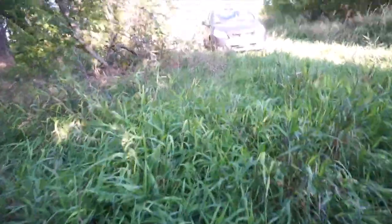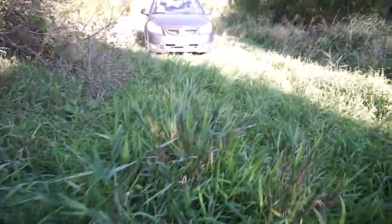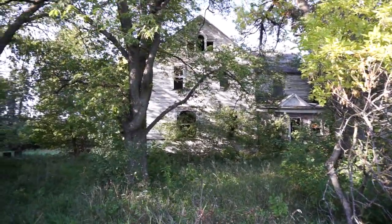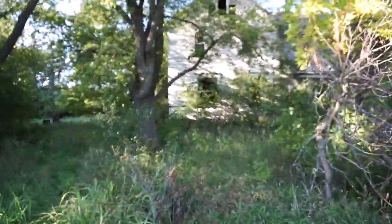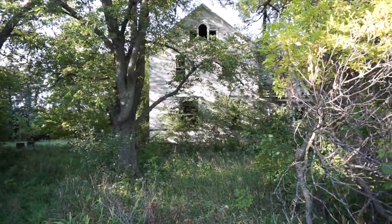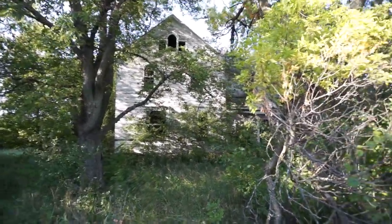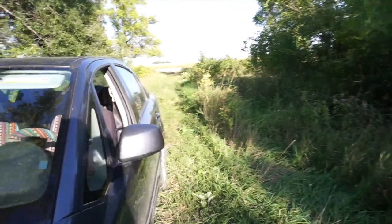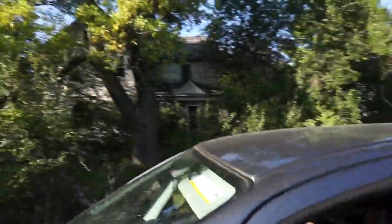This was a surprise for sure — I didn't expect to stop anywhere. Successful trip, now two houses. Pretty neat. We'll see you guys in the next video. Thanks for coming along.